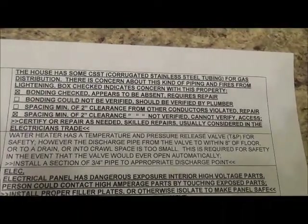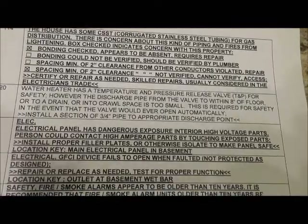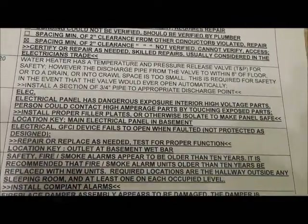Many home inspections don't even include a summary, which makes it much more difficult to prioritize. Again, Gil Inspex home inspection always does.